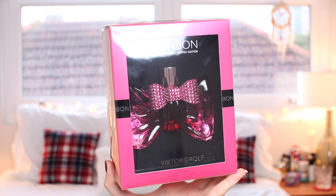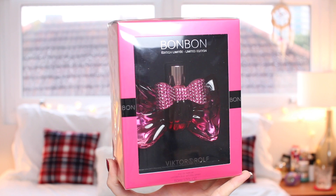Another one from Victor and Rolf is the Bon Bon. This is a 50ml limited edition version of Bon Bon with a pink diamante bow around the bottle as well. So they are beautiful.